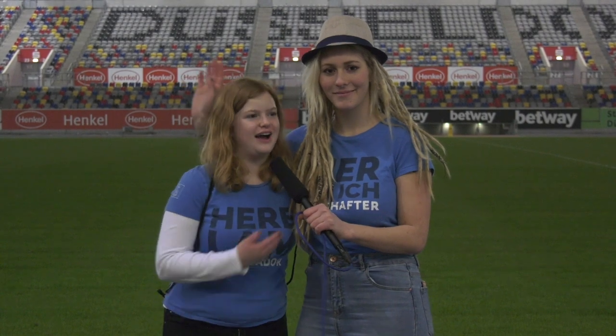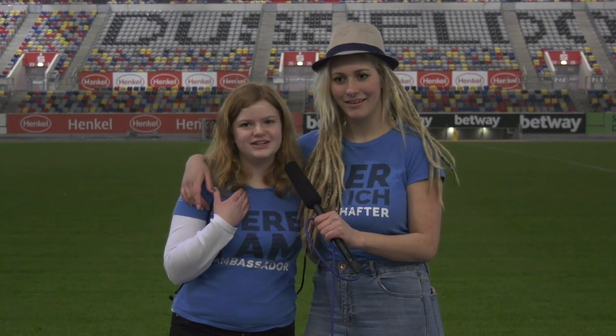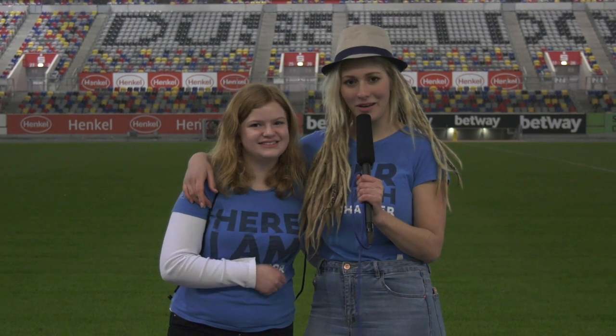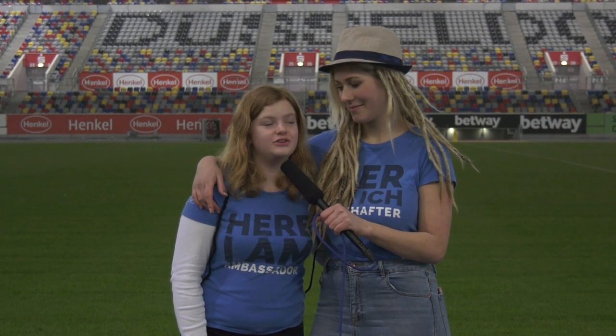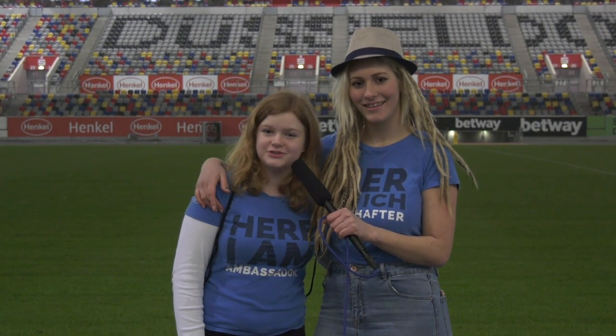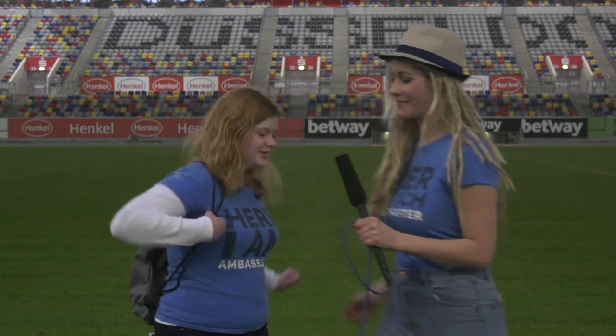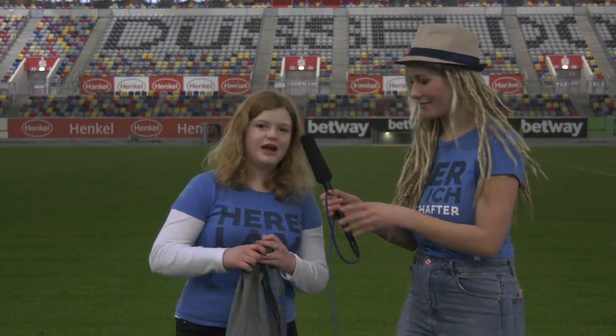Hey guys, we are Anna and Alicia, we are the ambassadors from London and North and East Germany. We are here to show you some of the stuff that you're going to see in your very special goodie bag when you come to the IYC, as well as some of the stuff in the shop.